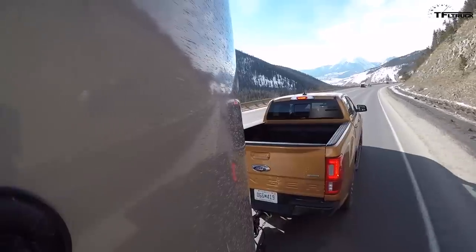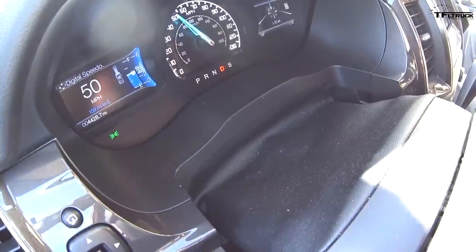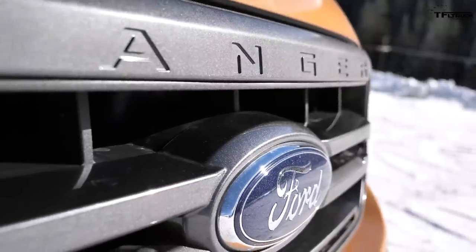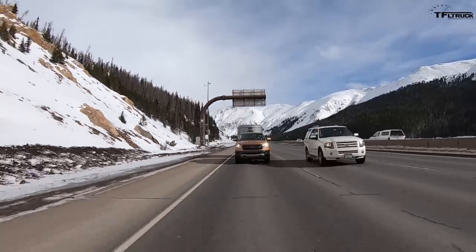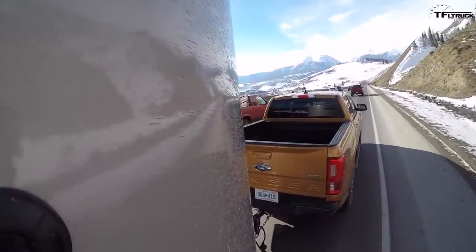That's brake application number five. We're nearing the end. I was hoping the tow-haul mode and 10-speed would hold us — it's holding us but not quite as well as I hoped. We're in 4th gear and it's not downshifting into 3rd. That's number six — snuck that one in. The 2019 Ranger Turbo with a 10-speed on the downhill did well, but ended up with 7 applications — it would have been 6 but went to 61 mph. That's one more brake application than the Tacoma had.